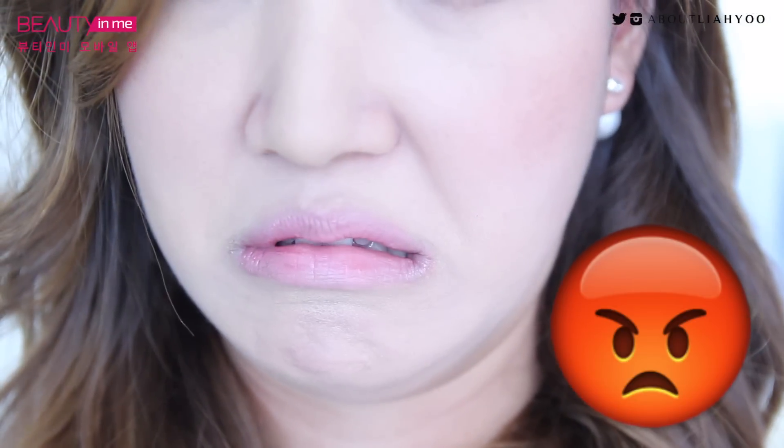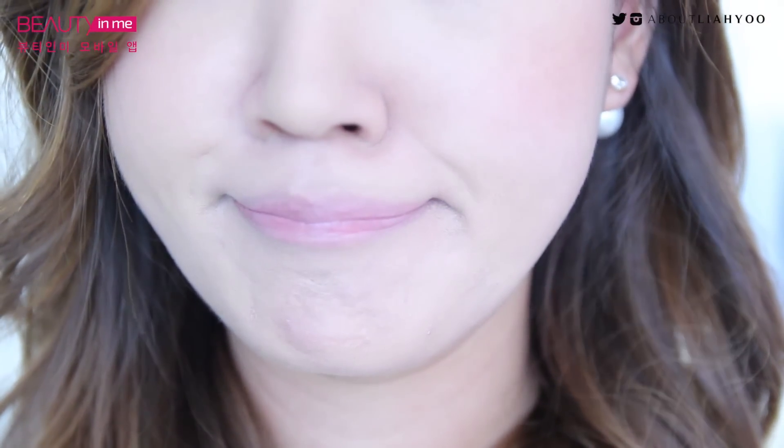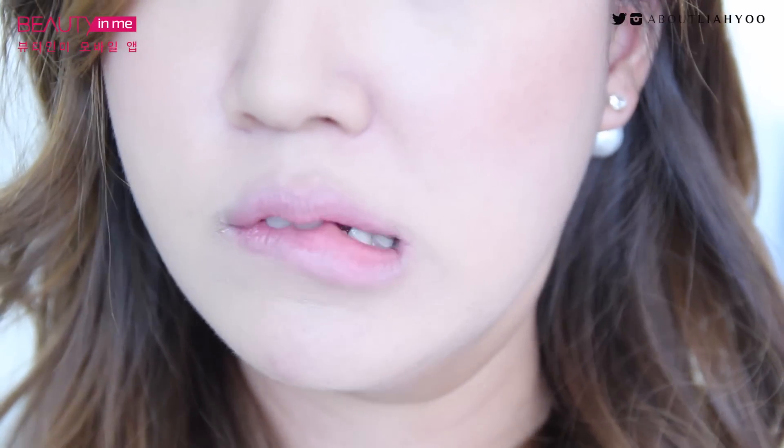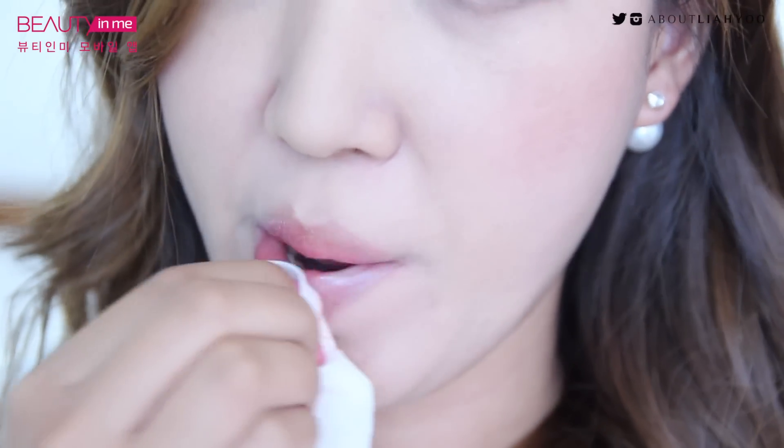Do you have warm tone and dark skin? Is there a rule that says people with tan skin can't wear pink? In my case, even though I appear brighter on camera, I've actually gotten quite tanned recently. So here is a pink makeup tutorial for those who feel like pink doesn't suit them, along with tips on how to choose the right pink.